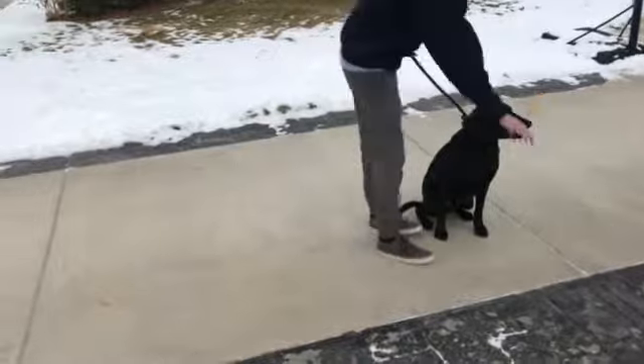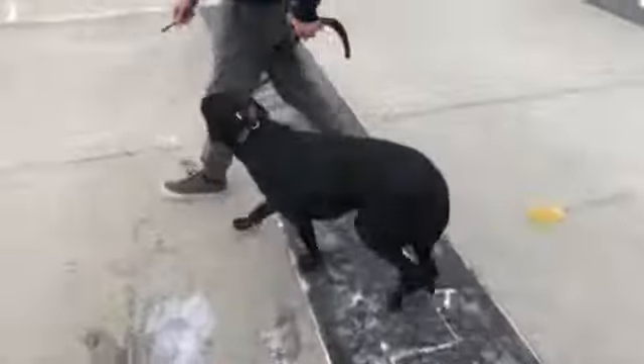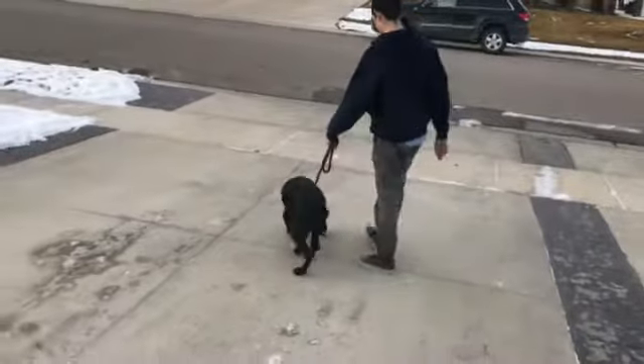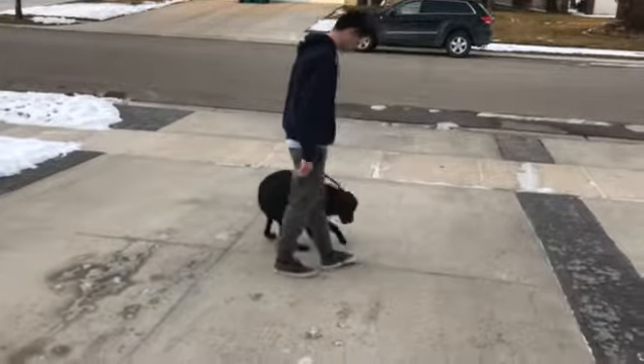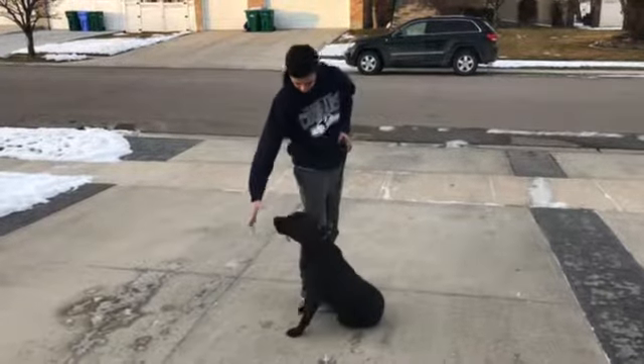Tracker, you did awesome, buddy. Good boy. Good job. You're looking at a talented dog right here and a talented trainer. It's a pretty good picture. Good job, guys.